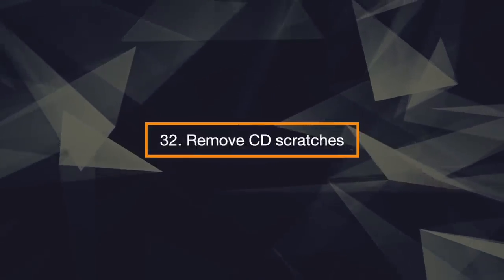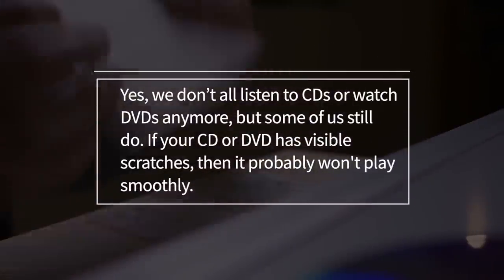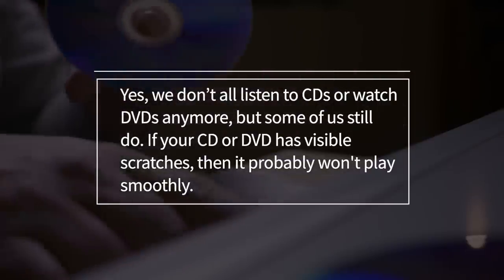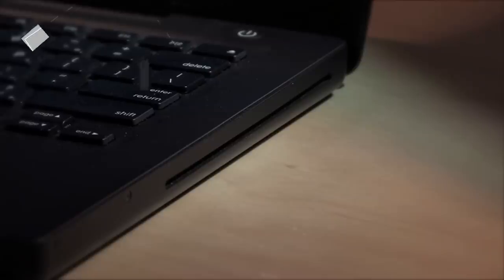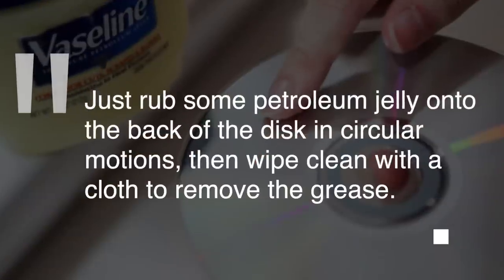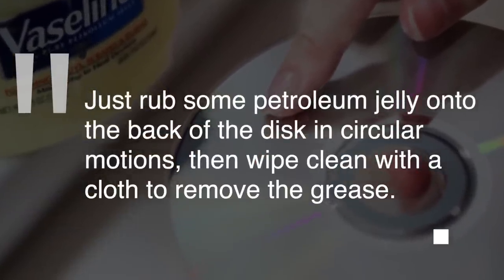32. Remove CD Scratches. Yes, we don't all listen to CDs or watch DVDs anymore, but some of us still do. If your CD or DVD has visible scratches, then it probably won't play smoothly. Luckily, in many cases this isn't the end, as you can remove the scratches with Vaseline. Just rub some petroleum jelly onto the back of the disc in a circular motion, then wipe clean with a cloth to remove the grease.